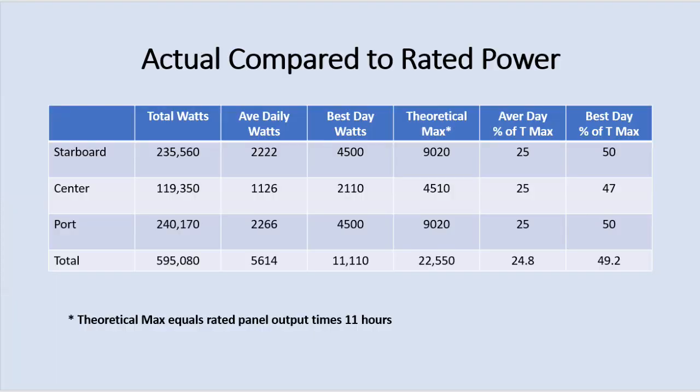One of the things I wanted to pull out of this was how much power am I getting versus the rated power of the panels, because that's really all we have as a guide — the rated panel power. I did a chart showing what we get on an average basis and on our best days. On our best days we get about 50% of the rated power out of our panels; on average days it's about 25%.